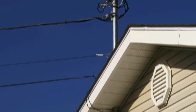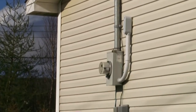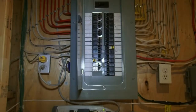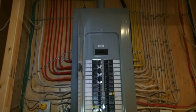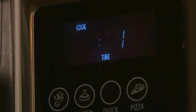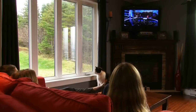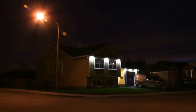A distribution line is connected to your home by a service line which connects to a circuit box. Your circuit box distributes electricity to the outlets in your house so that you can plug in appliances, entertainment devices, and turn on the heat and lights.